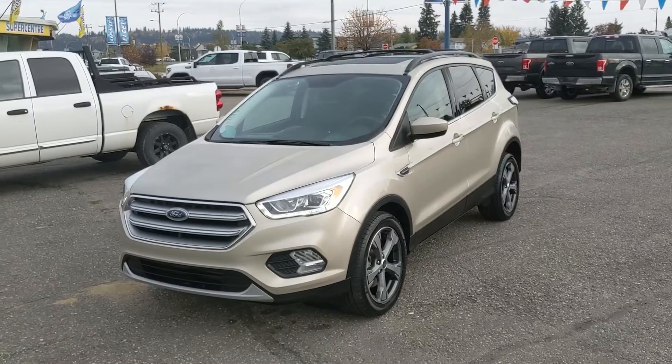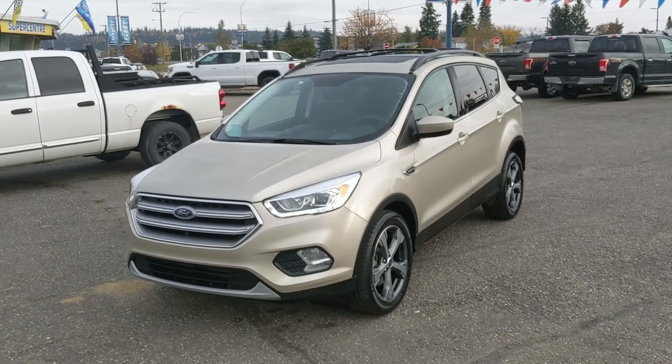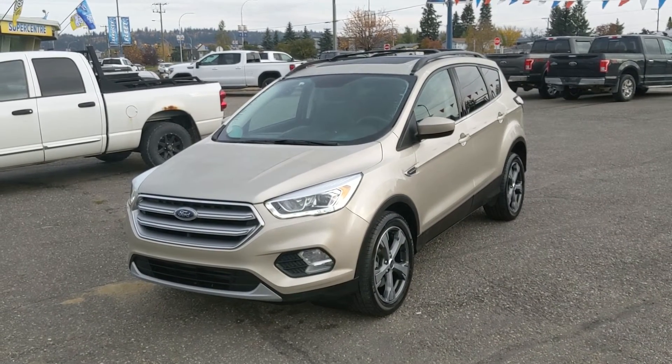Looking up, last but not least, you also have a panoramic moonroof, so you can let in the sunshine or a nice breeze while you're out for a cruise. That should cover our look at the interior. If you're interested, feel free to give us a call at 250-563-8111, or just come on down to the dealership and have a look for yourself. Have a nice day.